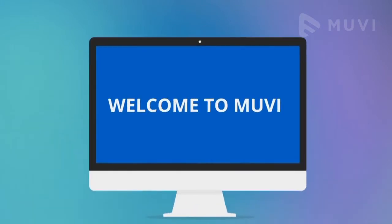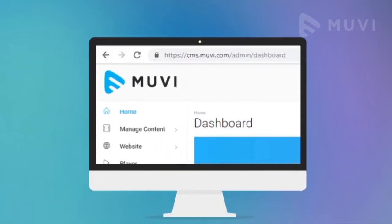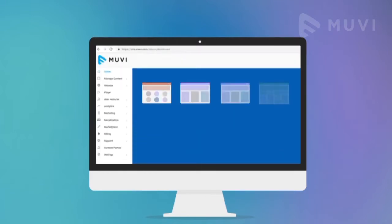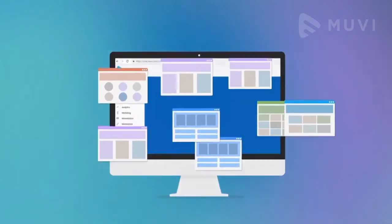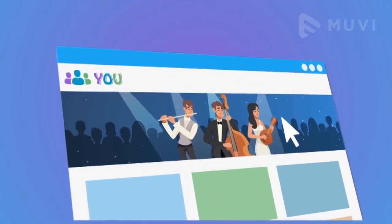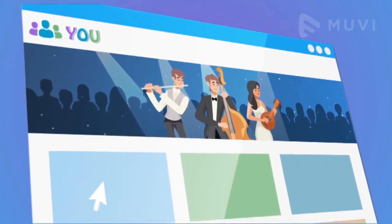Users can register to access the Muvi CMS, where all necessary options are available to create a complete web page for their own brand. You can choose a template of your choice in the template marketplace. Being a fully customizable OTT platform, Muvi allows users to fully experiment. You can also put your own logo and banner, as Muvi is completely white label.